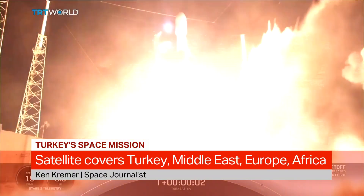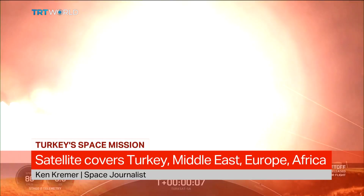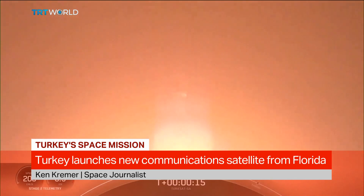It's spectacular. I saw it up close right from the pad. It takes many years to organize these missions. This flew on a recycled SpaceX Falcon 9 that flew three times before — so this is the fourth time it's flown. It successfully boosted the Turkish satellite to orbit and landed on a drone ship out at sea. This recycling saves a lot of money for Turkey and for SpaceX, and because of this, SpaceX will be able to launch maybe 30 missions this year. It's a tremendous advance.